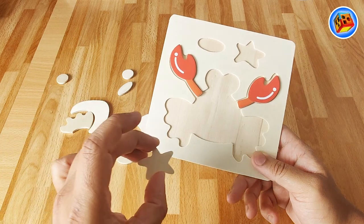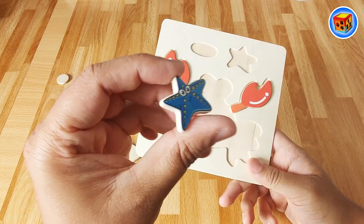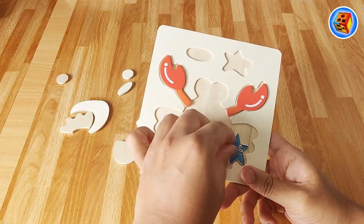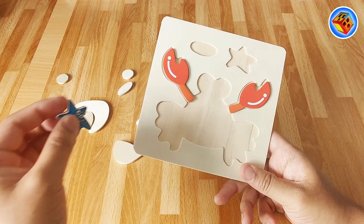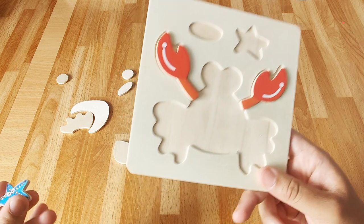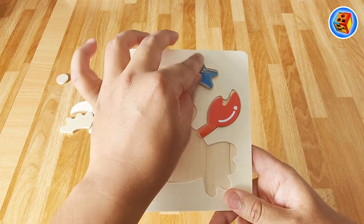I wonder where this goes - it looks like it belongs here. It's a starfish! Look, that's not right - it must go there. Silly me, where does the star go? That's right, up here. Well done, kids, thanks for helping me.